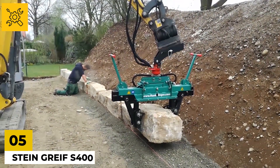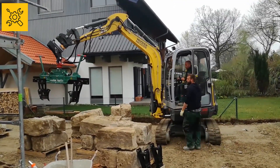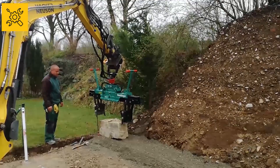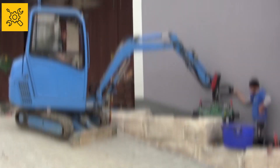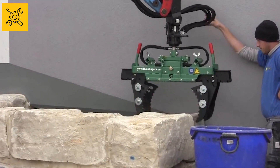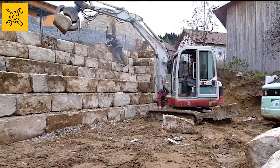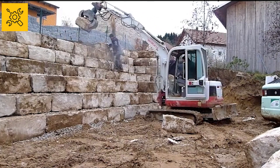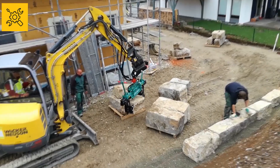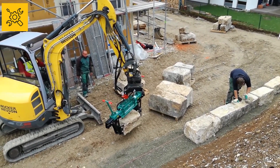Number five: Stain Greif S-400. In mountain areas, bricks are scarce and rocks are found very easily. But rocks are quite large and heavy, which makes it very difficult to build houses. However, this machine makes the problem 100% easier. This small but extremely powerful machine can easily lift stones and move them from one place to another with precision, which makes it much easier to build with these stones.